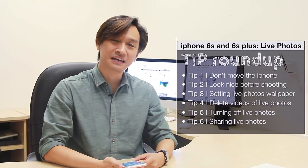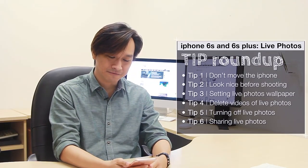So that's it from us about live photos on the new iPhones. We really like the feature — it's really nice.